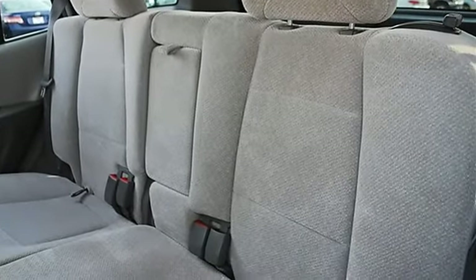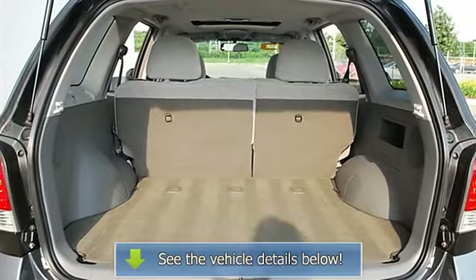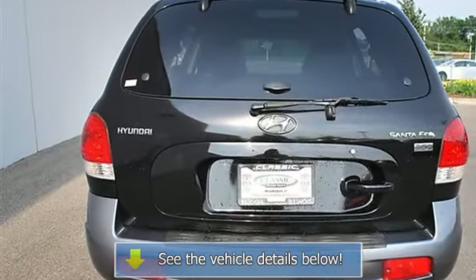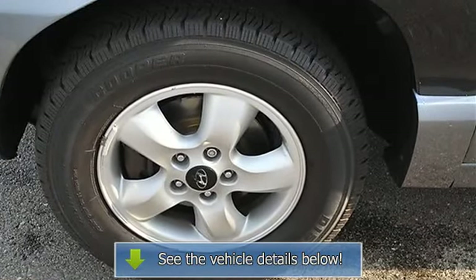Power door locks, alarm, keyless entry, cruise control, vehicle anti-theft system, AC, rear defrost, AM/FM stereo cassette, CD player, premium sound system, auxiliary power outlet, driver vanity mirror, passenger vanity mirror, driver illuminated vanity mirror, passenger illuminated vanity mirror.